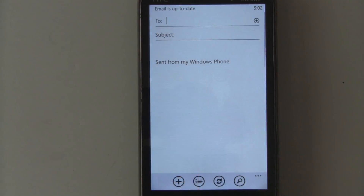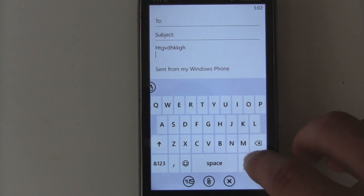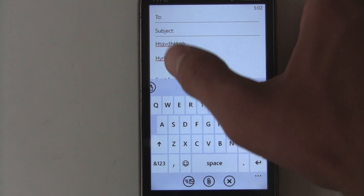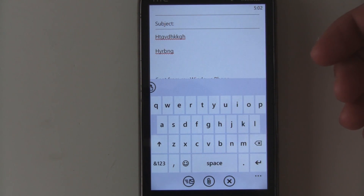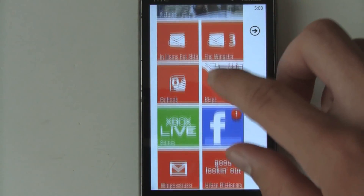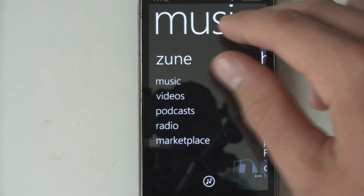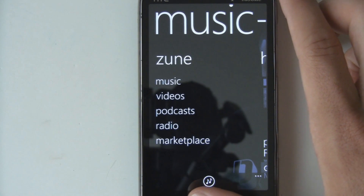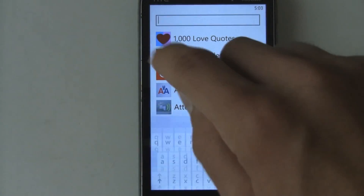They've also fixed a few minor things, like when typing out a paragraph and going to the next one it remains capitalized. Previously in the Mango beta, hitting Enter once would stay capitalized but hitting Enter a second time would uncapitalize, which was really annoying. Those are all the changes noticed in the new Mango beta update for developers — they're minor but some are really helpful. The biggest ones are Twitter integration and the voicemail improvements, and it shows that Microsoft is really trying to make Mango a super polished release.